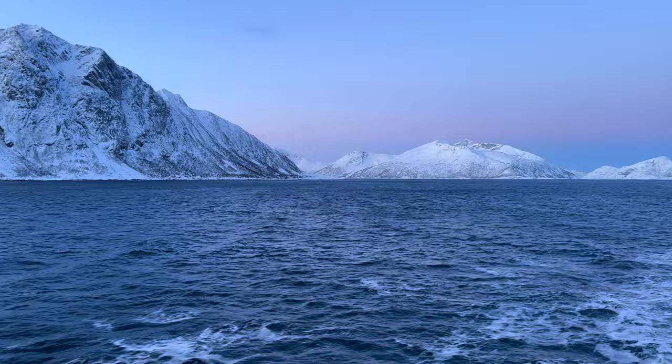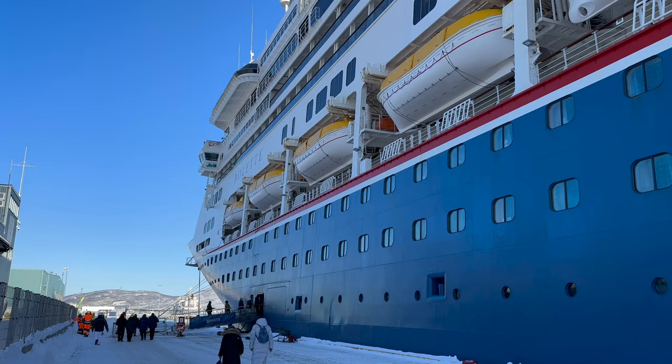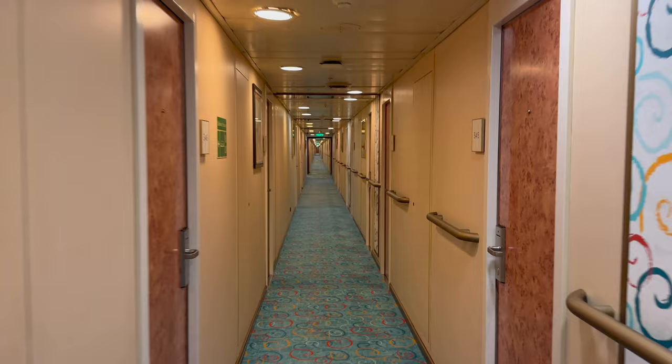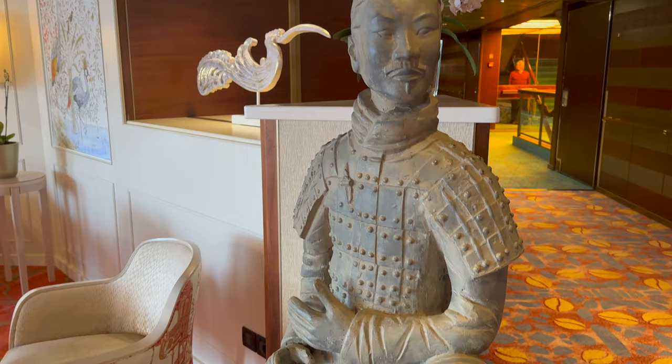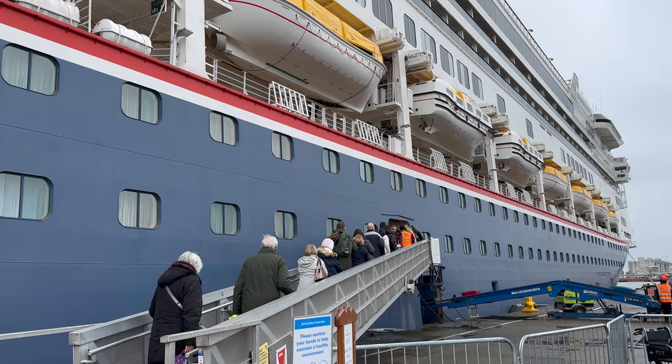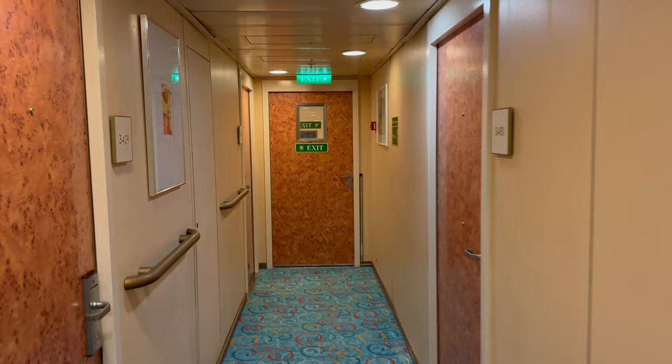I'll also throw in a few hints and tips about winter cruising in Norway along the way, including the best places on the ship to see those elusive Northern Lights. Both the Borealis and Boletta are new to the Fred Olsen fleet, but they are not new ships. Fred Olsen recently bought the ships from Holland America Line, where the Boletta was called the Amsterdam. It took its maiden voyage in the year 2000, so what would it be like cruising on a 23-year-old vessel? Come on board and I'll show you around, including the opportunity to meet these rather warm bears.